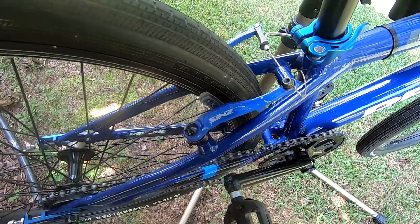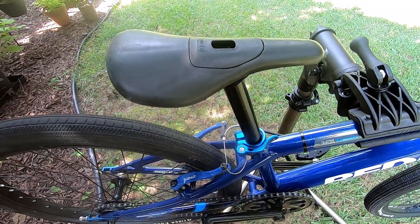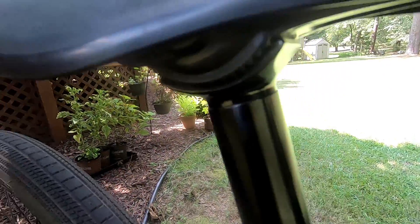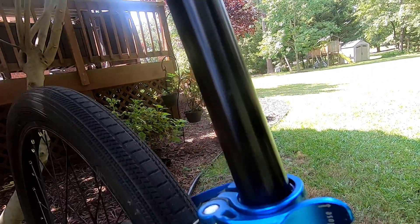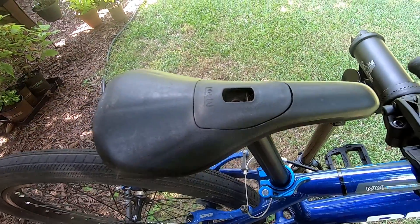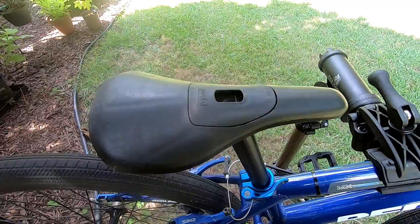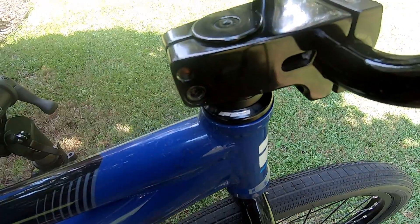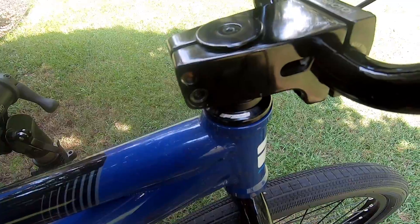It came with these Answer adjusters — not sure if those are the original brakes or not. The seat I'm also not sure about; it's a racing seat, all integrated into the seatpost. There's no sitting on this during a race — you're up and just sprinting the whole time.